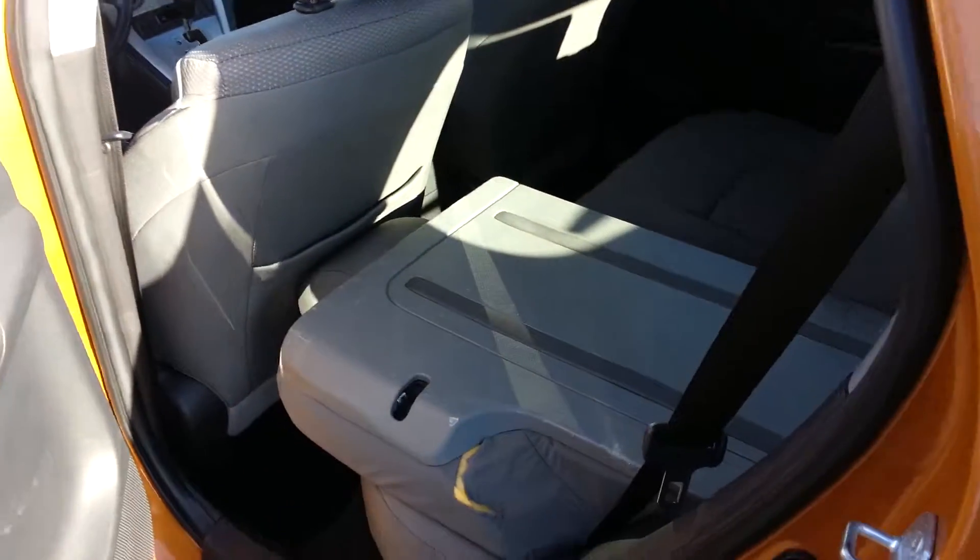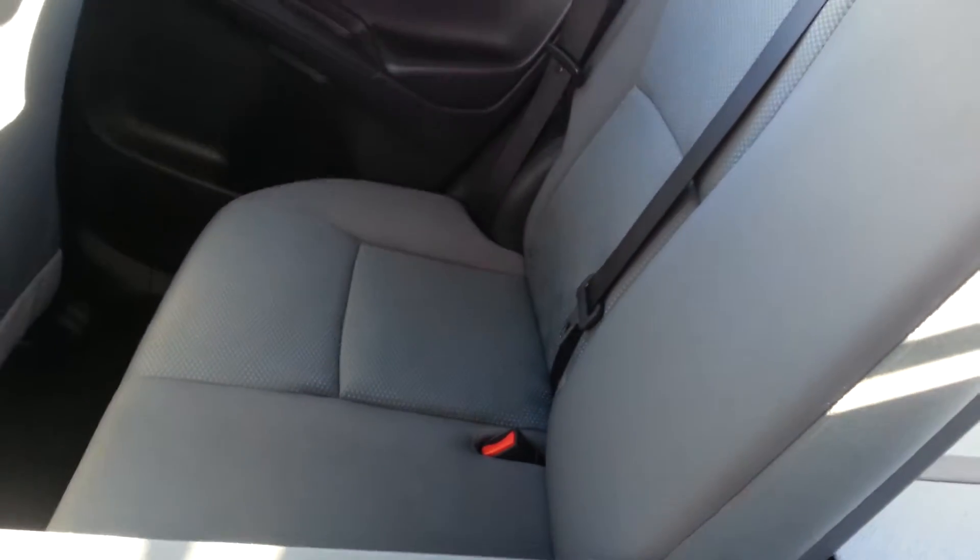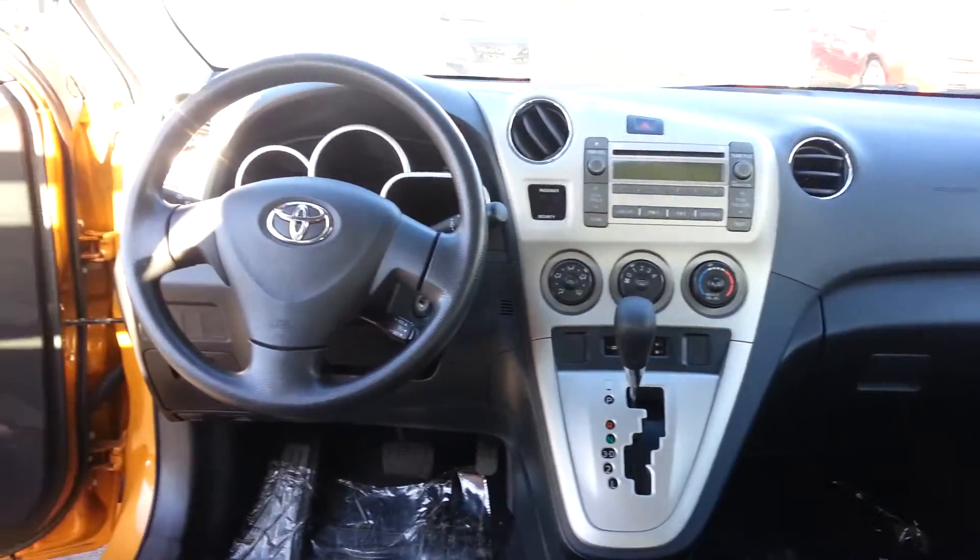I'll show you the back. Got one seat kind of flipped down here so you can get an idea. Got this whole nice area in the back, and then this other seat will flip down too — just to show you what that looks like. And to give you a look at that front area again from here.